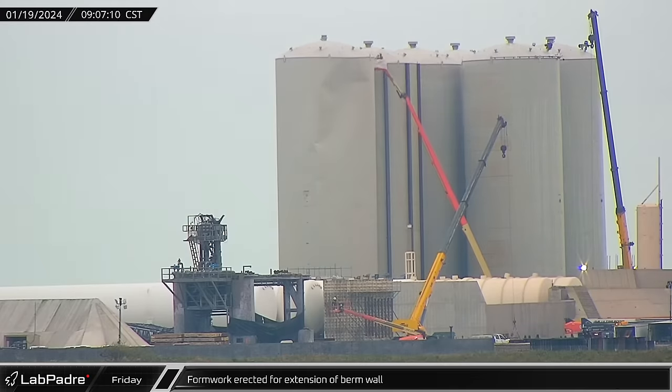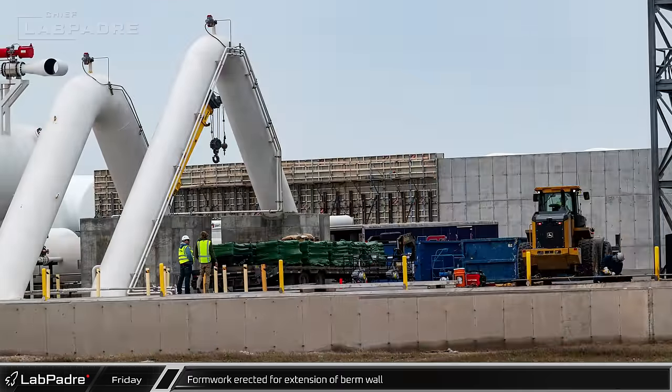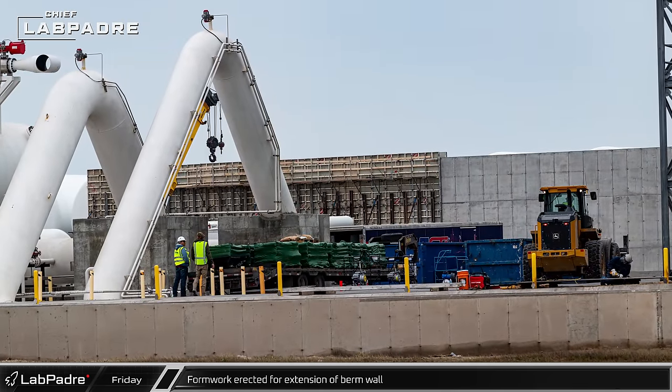Workers continued raising formwork for a new extension of the concrete berm wall to protect the new cryo tanks from the force of Super Heavy engines.